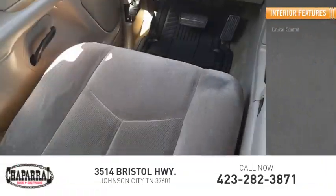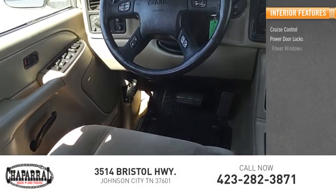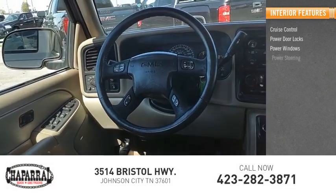Inside you'll find cruise control, power door locks, power windows, power steering, and a tachometer.